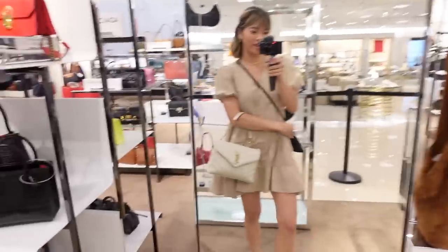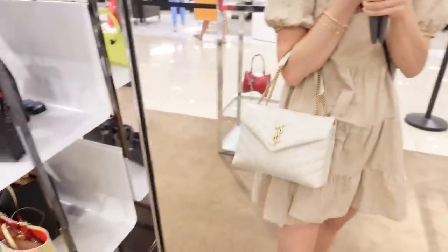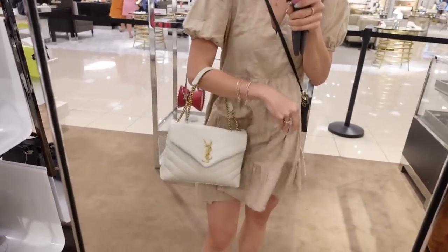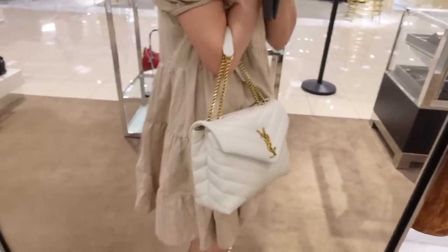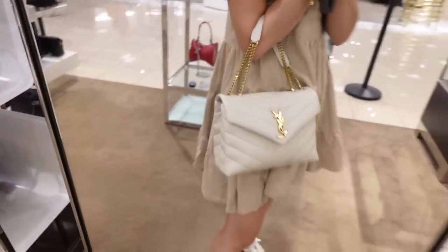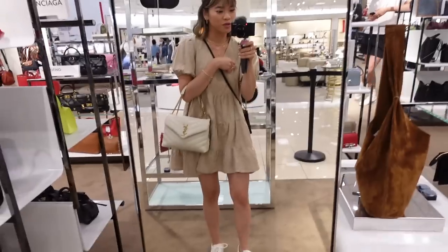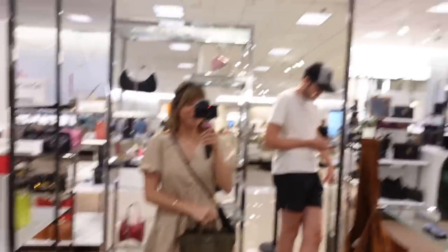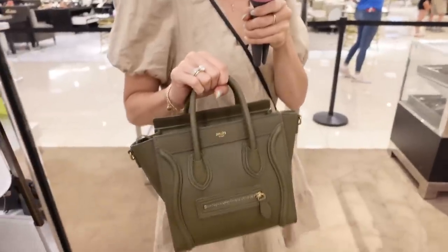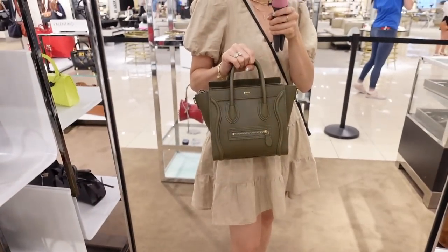I've got a couple bags I'm looking at and I want to show you them. Vote down below which one you think I'm actually going to get. Option number one: the YSL quilted bag — I actually looked at this one when we went to New York a couple of years ago. The cream with the gold hardware is so beautiful. Jaywaz is very heavily invested in this. Option two: Celine.